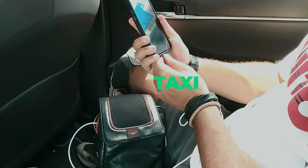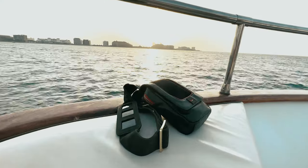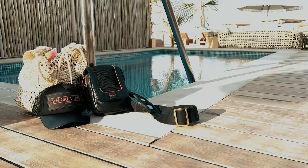Whether you're in a taxi, on a plane, hiking, camping, or enjoying a chill-out session on the beach, this bag will be your perfect companion.